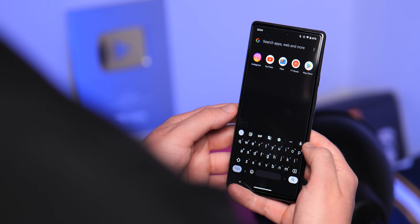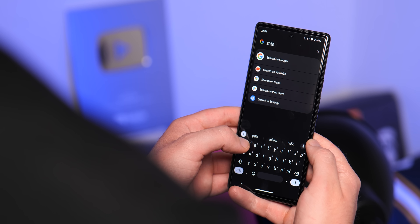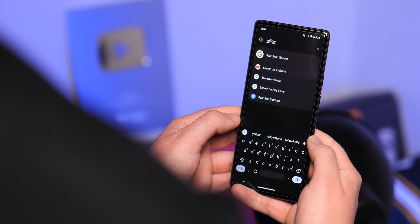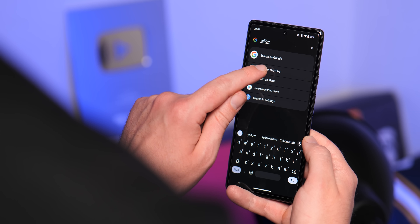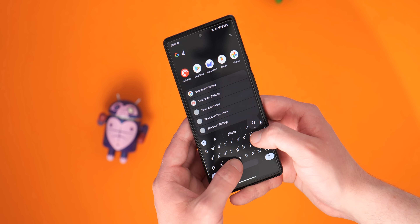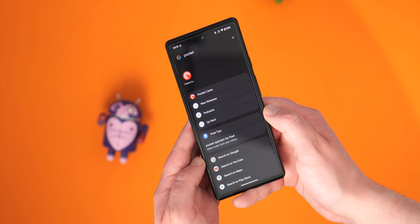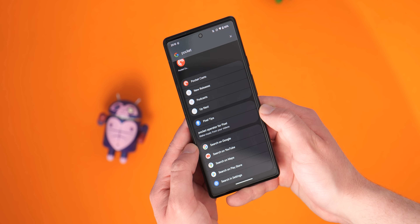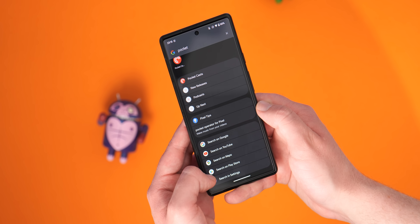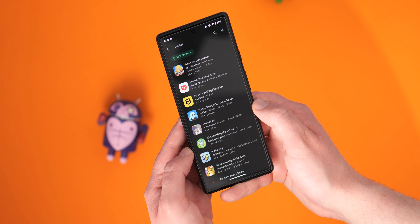One major frustration in the previous Android 13 beta was the removal of the universal device search. In Beta 3, though, this is now back and it is fully functional. That's not all, though, as this now even includes some neat tricks such as the ability to search the web for any of your queries, as well as actually scouring all of your on-device storage. There are a number of other neat new additions here, as you can actually quickly search on a number of pre-installed apps right from the Pixel Launcher search bar.